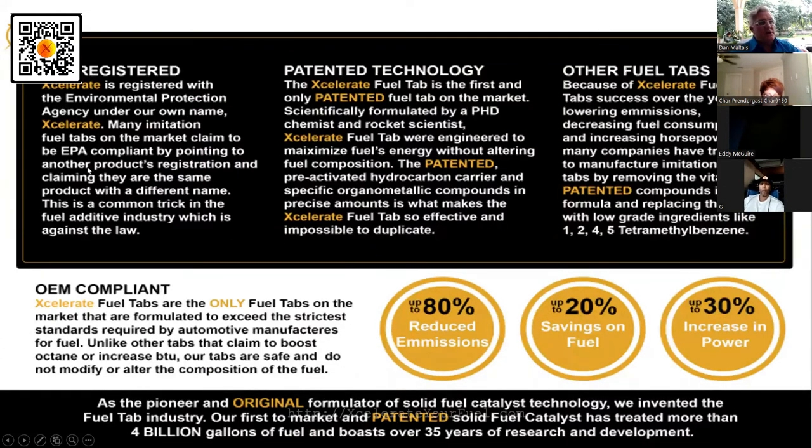It just makes sense to be with the company that's first, the best, and has everything lined up. Some people want to talk about EPA registration or organometallic compounds or 1,2,4,5-tetramethylbenzene — what you really want to talk about is OEM compliance: it won't hurt your warranty. It'll save you up to 80% reduction in emissions, burning that unburnt fuel, and save you up to 20% — honestly, our testimonies show it's a lot higher than that.